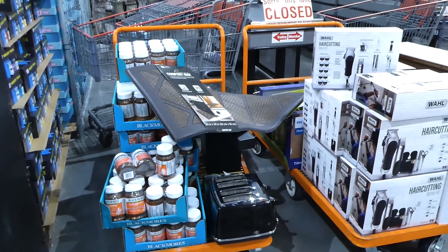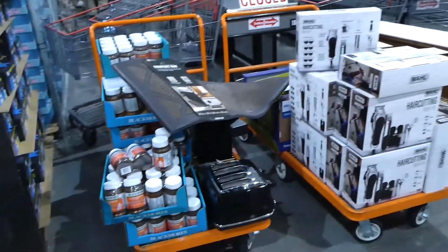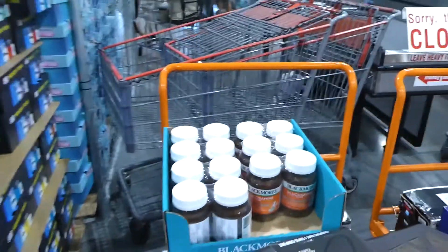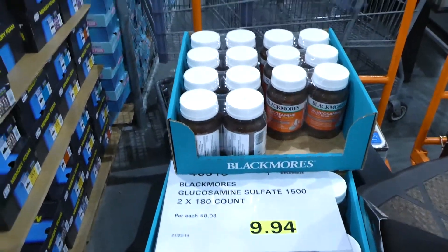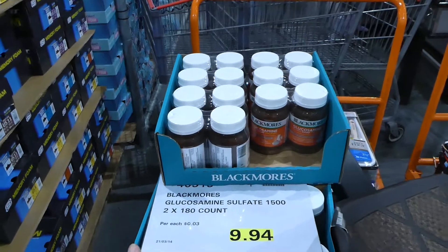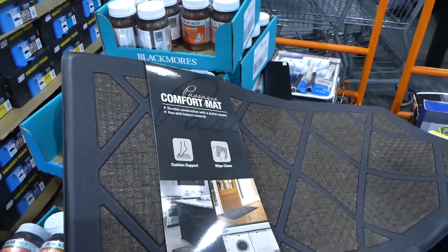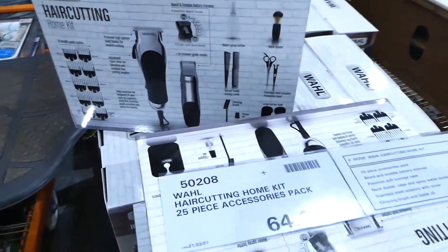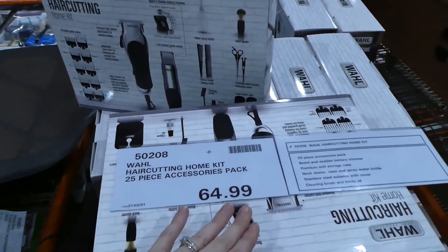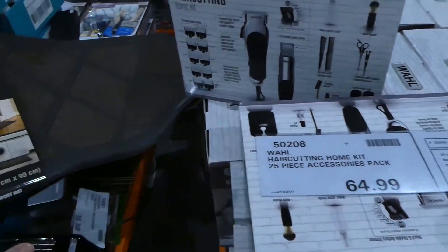One thing a lot of people might not know is that Costco has a clearance area, always by the cash. They have the Blackmore's Glucosamine Sulfate 1500 — two packs for only $10 right now. There's a random mat with no price, possibly the last one left. They also have the Wahl home haircutting kit, 25-piece, down to $65. Sometimes you'll see them marked with a highlighter price tag, or sometimes it's just a new tag.